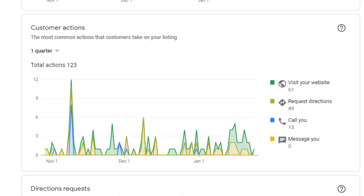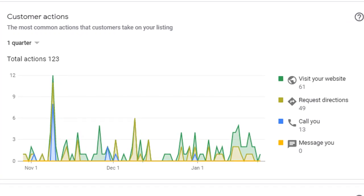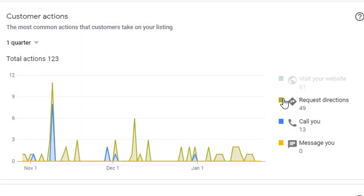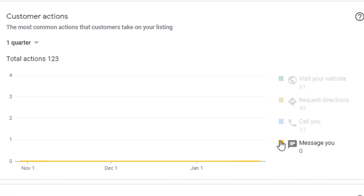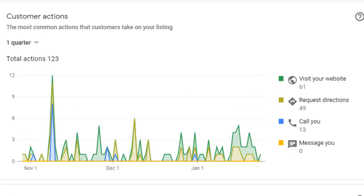Let's move on to our next report: customer actions. This is probably one of my favorite reports because of the value it provides. This is where you truly find out how users interact with your listing. It's broken down into four different types of actions: the number of people who visit your website, the number who requested directions, the number of phone calls you received, and the number of people who messaged you. To get any data on messages, you will need to first enable the messaging option in your GMB profile. Select a time frame and watch the number of actions aggregated right under.